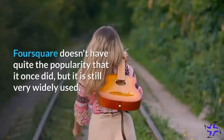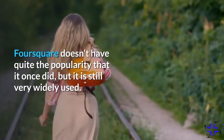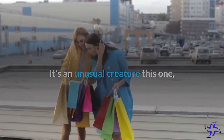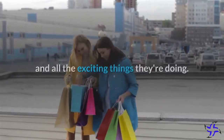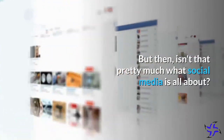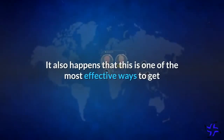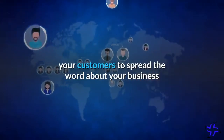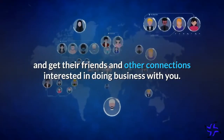Foursquare doesn't have quite the popularity that it once did, but it is still very widely used. It's an unusual creature, essentially just letting people brag about all the places they've been and all the exciting things they're doing. But isn't that pretty much what social media is all about? It also happens that this is one of the most effective ways to get your customers to spread the word about your business and get their friends and other connections interested in doing business with you.